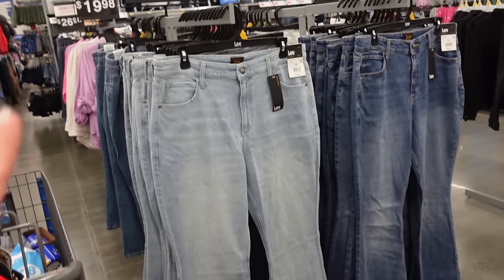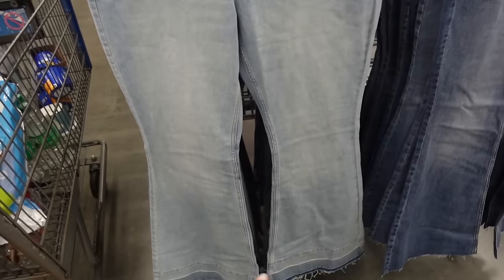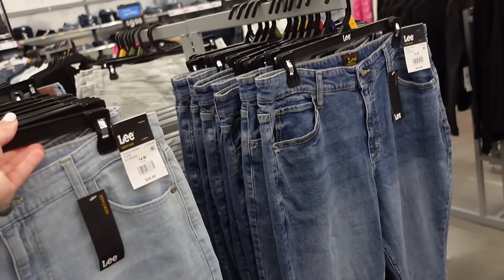Also new leaf flare jeans. These look like they are a high rise, they're 32 inch, and seem to have the whiskering, undone hem, nice and stretchy. The light chambray also comes in that darker indigo and they're $29.98.